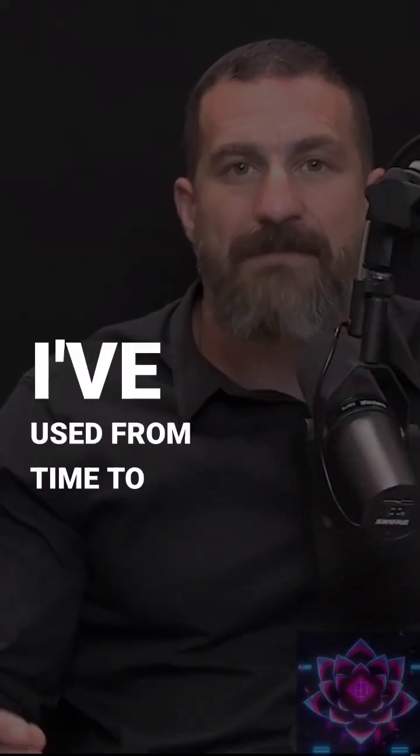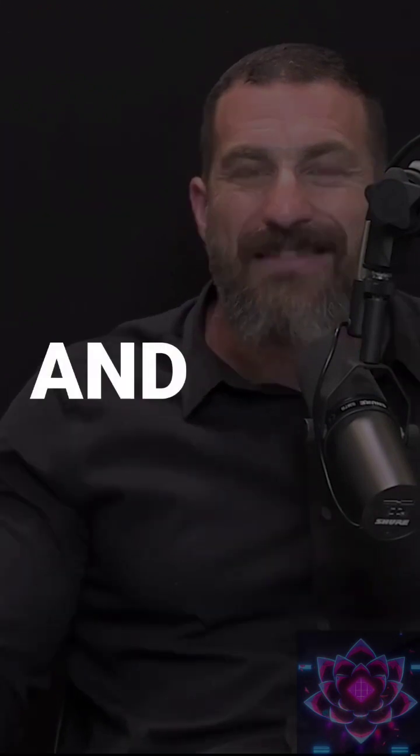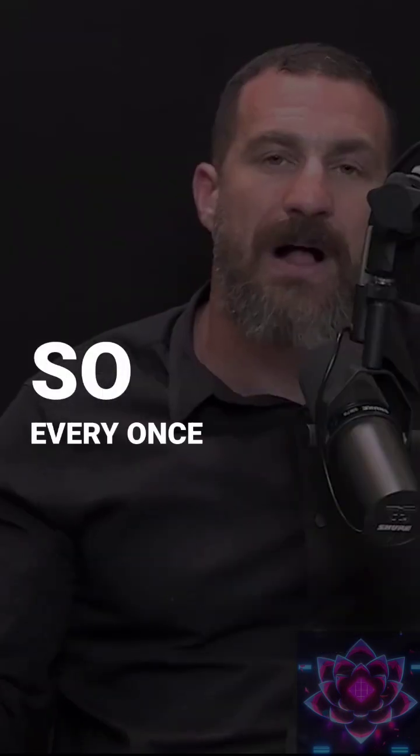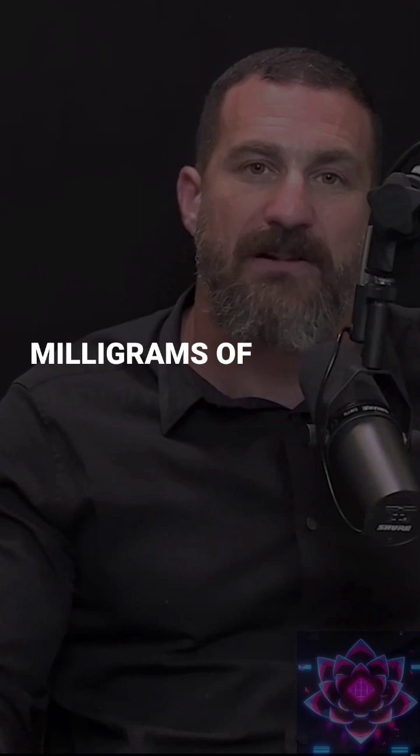There's one other compound that I've used from time to time and continue to use in order to increase focus and concentration, and that's phenylethylamine. Phenylethylamine is in the dopamine synthesis pathway, so it increases dopamine transmission. Every once in a while I'll swap out L-tyrosine and put in 500 milligrams of phenylethylamine.